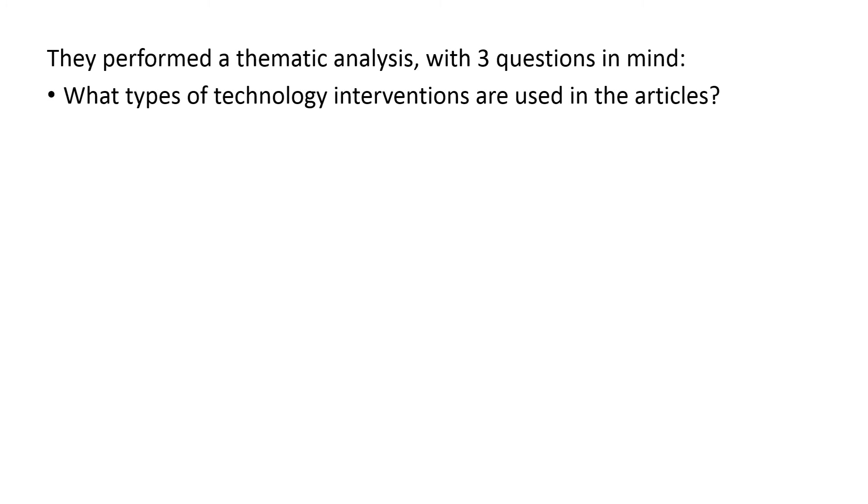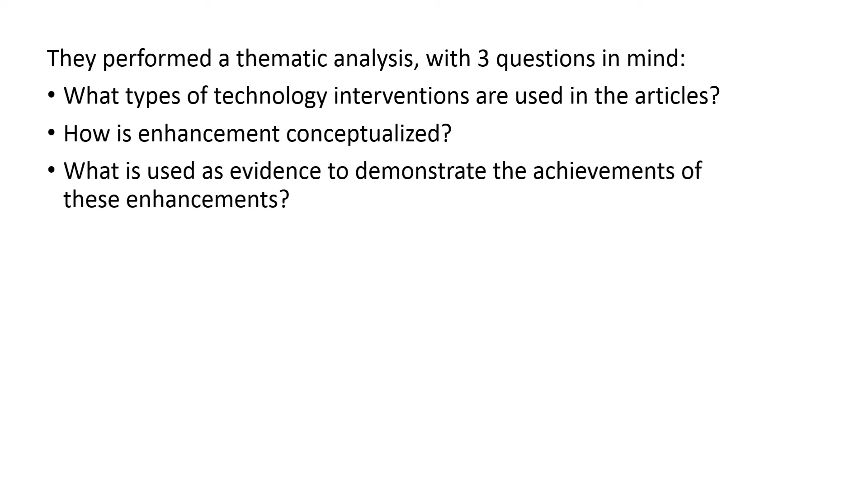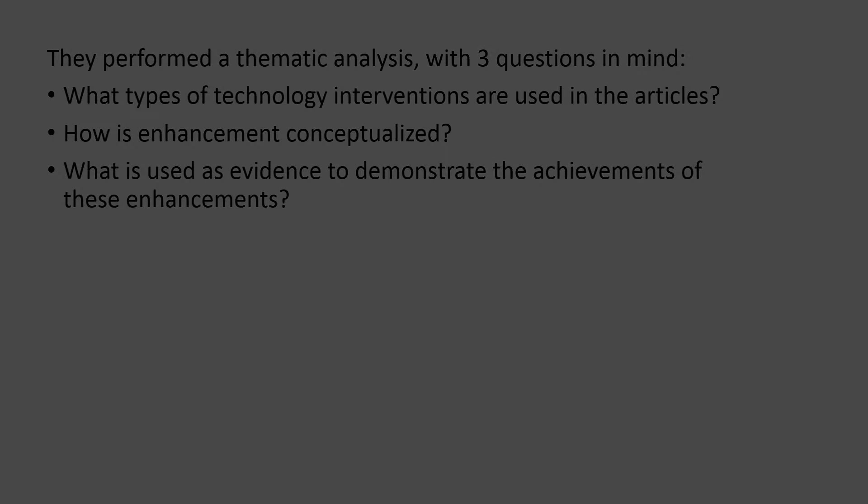Kirkwood and Price performed a so-called thematic analysis, and they had three specific questions in mind. What types of technology interventions were used in the articles? How is this enhancement conceptualized by the article authors — in other words, how is the term enhancement defined? And what was used as evidence to demonstrate the achievements of these enhancements — how did they go about to actually prove that the intervention had some sort of effect?